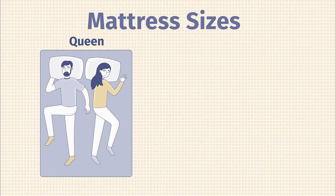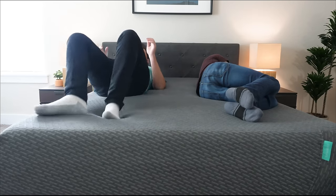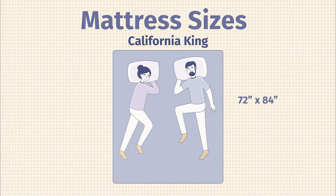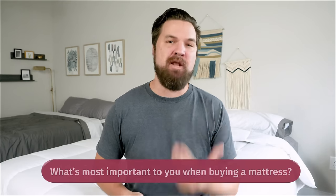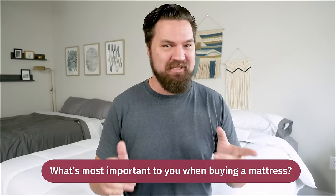Next up, we have Queen — one of the most popular mattress sizes at 60 by 80 inches. It's a great option for people who sleep alone and want more room, and also a good choice for couples who don't need quite as much space. Moving on to the King, which is wider than the Queen — ideal if you sleep with a partner and want even more room. California King is roughly the same size but four inches narrower and four inches longer, which would actually be better for me at 6'7". Those are the sizes in a nutshell! I want to know what's most important to you — size, firmness, feel, or something else? Leave your answer in the comments below.